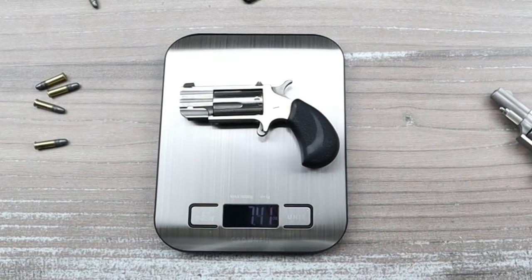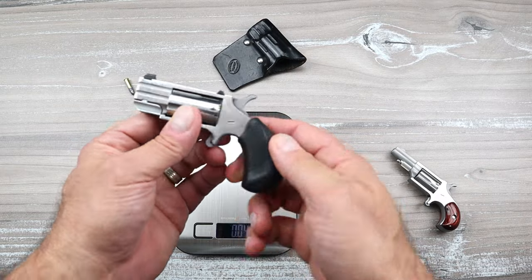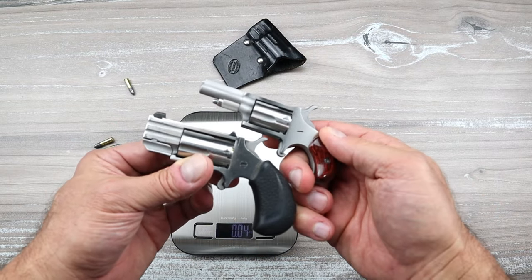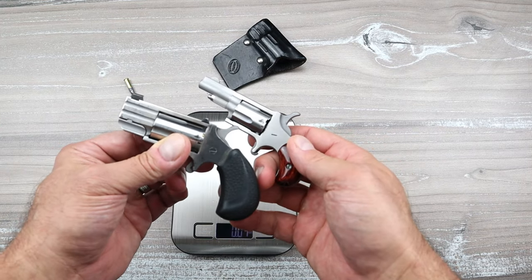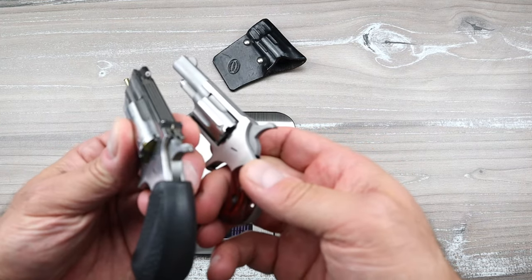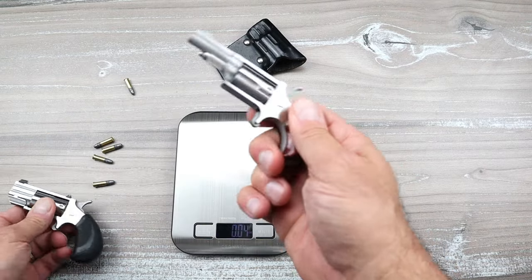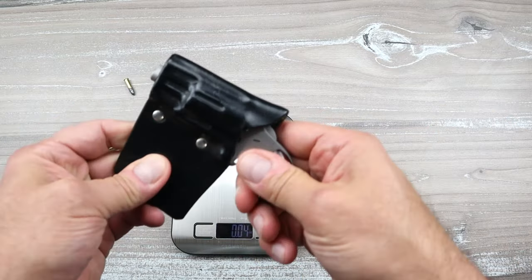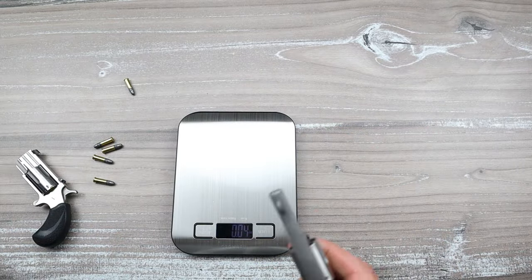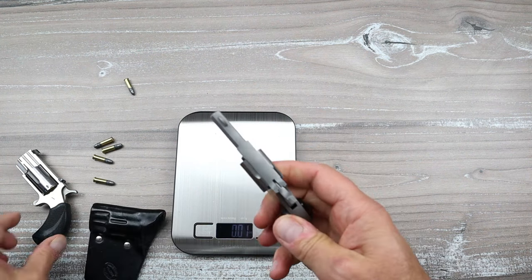Now the North American Arms Pug loaded comes in at 7.4 ounces — a little over two ounces heavier. I would choose the Pug all day long. It's got a stronger round, it's easier to point and shoot, and it's a little more expensive because of that heavier build. It would conceal just fine — deep concealment, a belly gun — you just get in there from the belly and shoot.